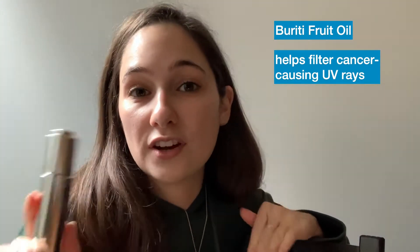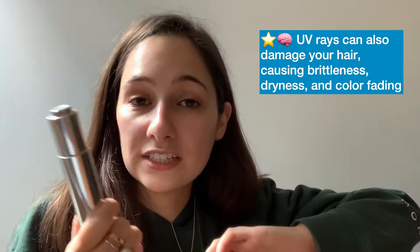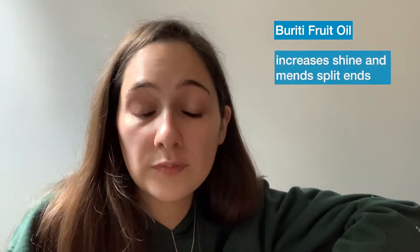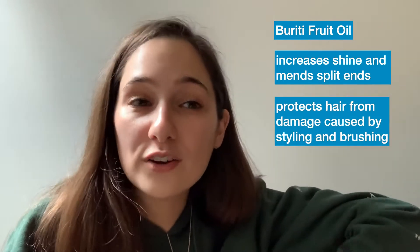Next we have Buridi fruit oil. Recent studies have found that this oil can help filter and absorb skin cancer-causing UV rays from the sun — this is not an SPF and not a replacement for sunscreen, but it may help filter some UV rays. UV rays can also damage your hair, causing brittleness, dryness, and discoloration. Buridi fruit oil has been used in Brazil for ages to treat hair because it increases shine, reduces split ends during drying and styling, and can reduce friction when combing wet or dry hair, protecting and healing your hair through styling and brushing.